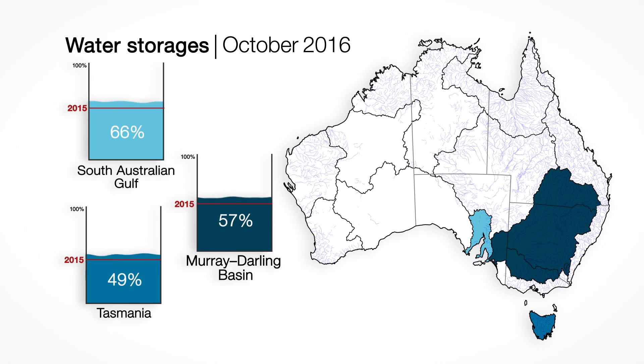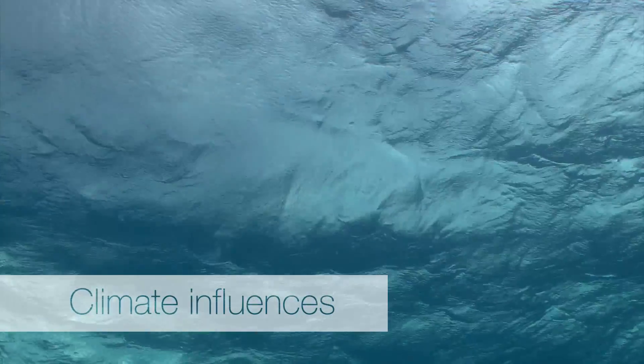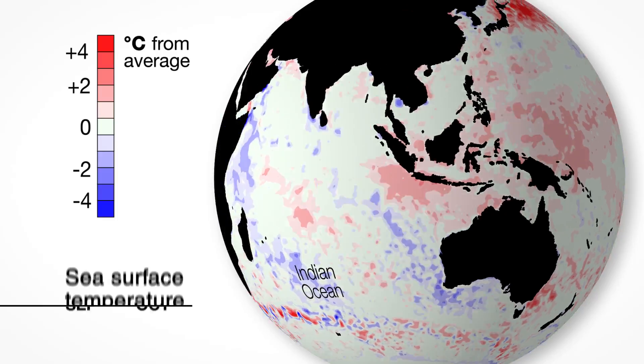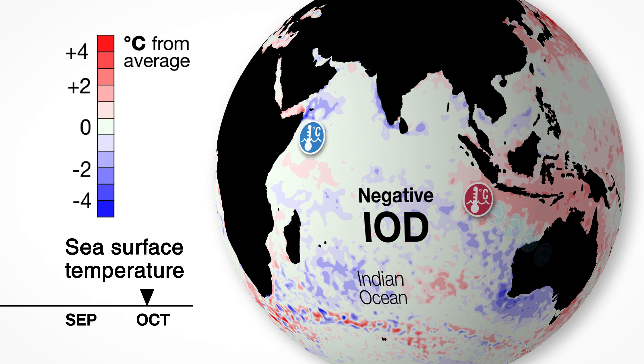Many water storages in eastern Australia are now far higher than this time last year. So what's driving Australia's climate right now? The negative Indian Ocean Dipole is gradually weakening, feeding less moisture across Australia.